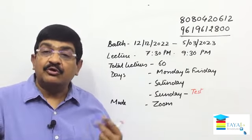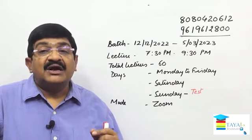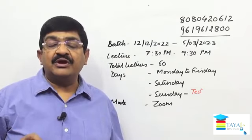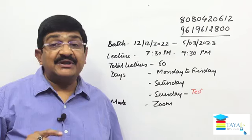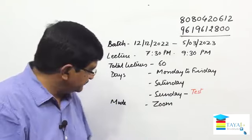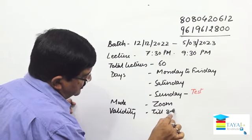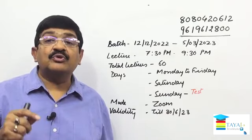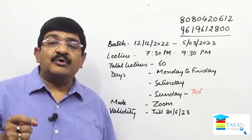Wherever you are — whichever part of the country, or even outside the country — it doesn't make a difference. You can attend the live interactive sessions, discuss each and every point during the lecture, and call me on a one-to-one basis after the lecture for any doubts. Every lecture will be recorded and available for review in the application, valid till 30th June 2023, for an unlimited number of viewings on mobile, laptop, or a larger screen.